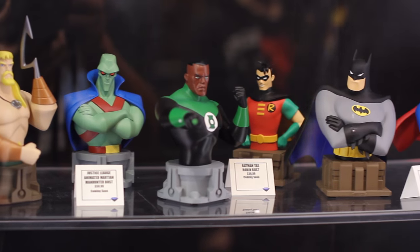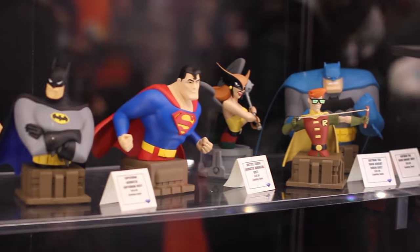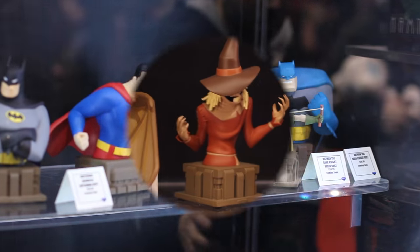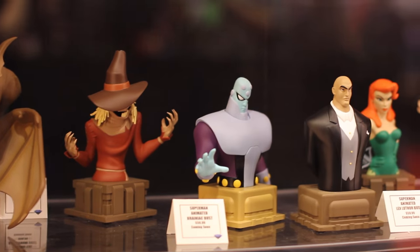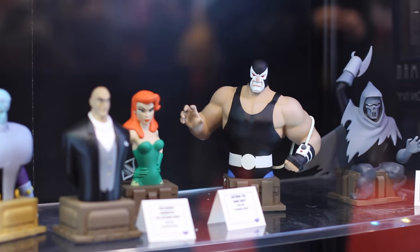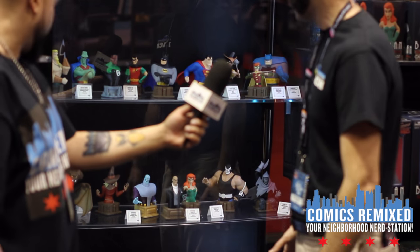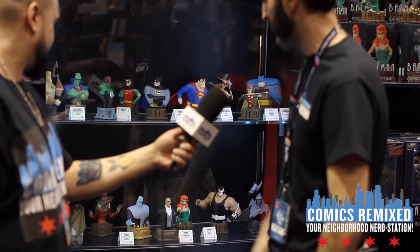The bust line is going to continue — some of these Batmans are already out, Superman's coming out very soon, but we're showing off the Jon Stewart Green Lantern and Manhunter for the first time. We've got some bad guys down here — Brainiac we're showing off for the first time, and some of these aren't even available for pre-order yet: Scarecrow and Man-Bat. We haven't even put them in the catalog, but Lex Luthor is going to hit next month.